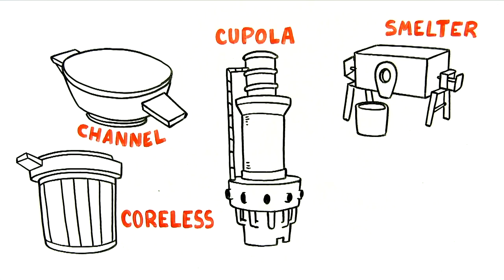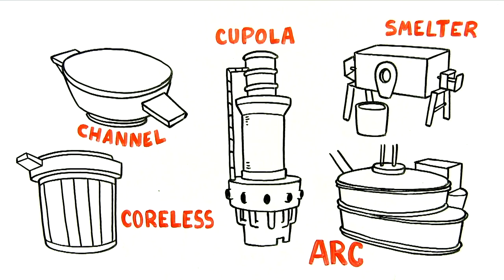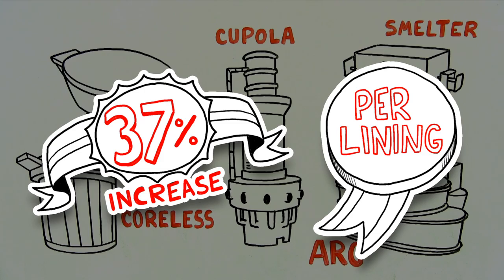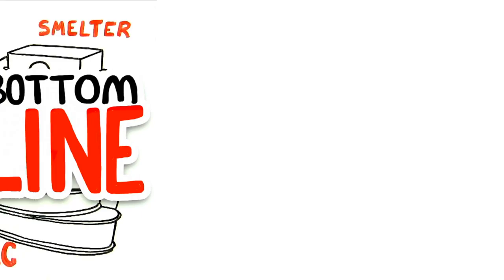With the Saveway system, which works with Coreless, Channel, Cupola, Smelter, and ARC furnaces, we help you safely extend the life of your lining. Statistically speaking, our customers gain 37 percent or more increase in the number of heats they can produce per lining. More uptime and more production means a boost to your bottom line.